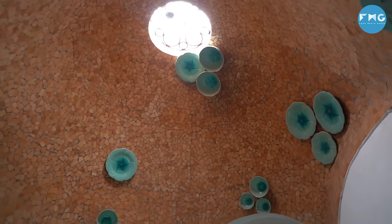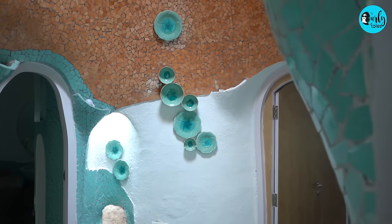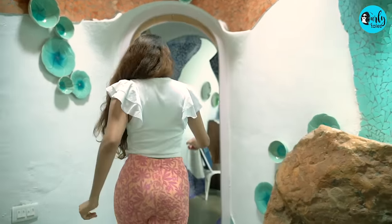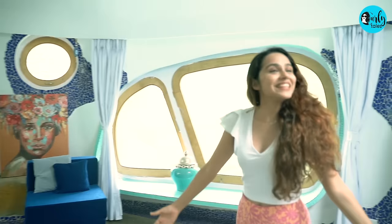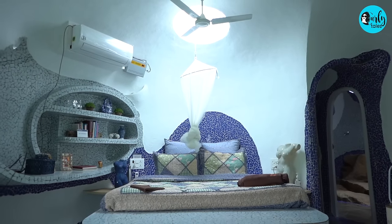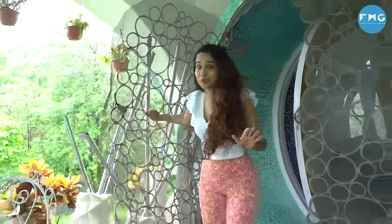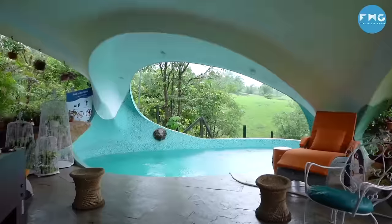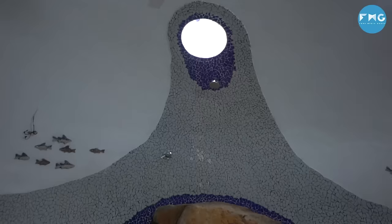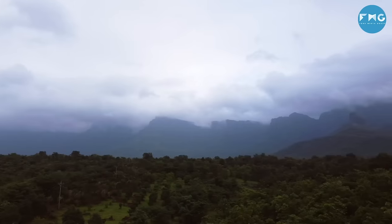The hallway is dotted with earthy mosaic domes and beautiful aquamarine ceramic pottery. My spacious bedroom has an outlet right above the bed where I can stargaze, and it has direct access to the swimming pool. The master bedroom opens up to various facilities like a rain shower and a swimming pool that overlooks the lush green mountains.